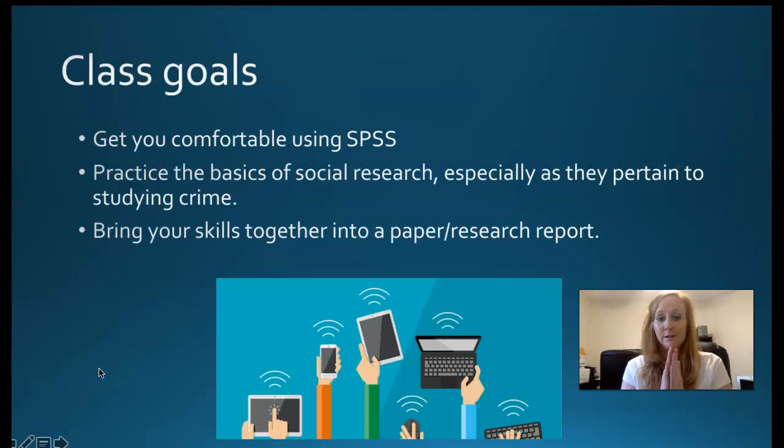Our class goal number one is to get you comfortable using SPSS. Most of you have had this software before. SPSS is an IBM product called Statistical Package for the Social Sciences — S-P-S-S — and it's been around since the 1980s. There are other statistical packages out there like Stata, eViews, or SAS, but SPSS is kind of the common one you find in government and industry. When you learn one statistical package, you can usually learn another one pretty easily.